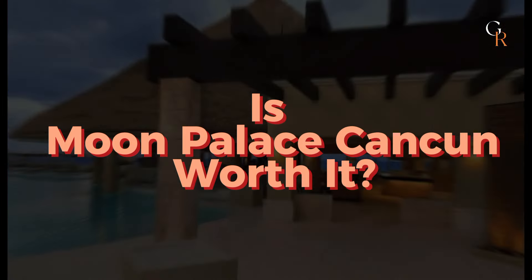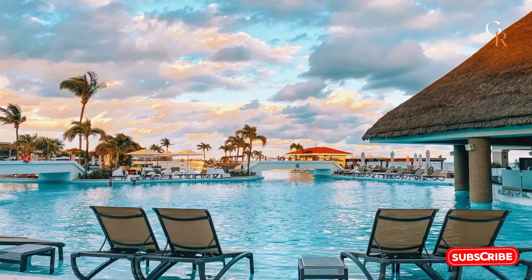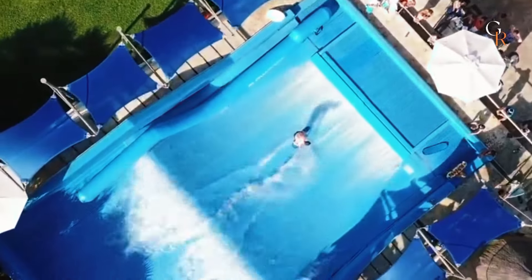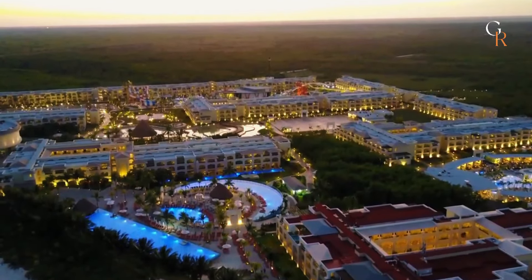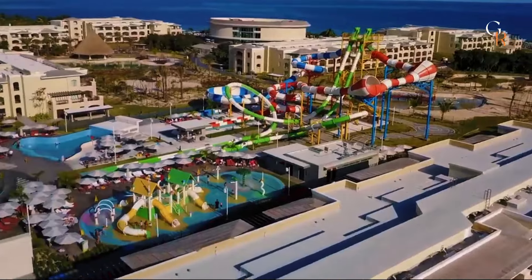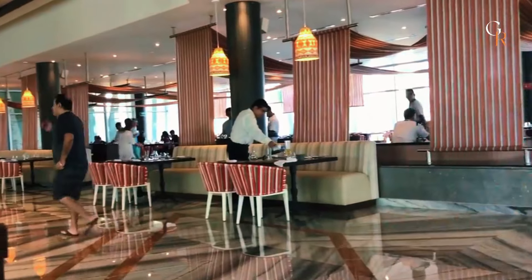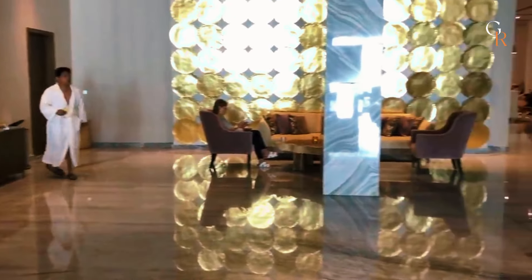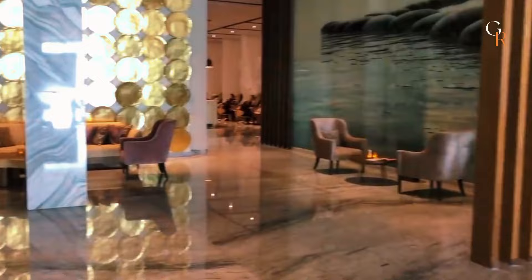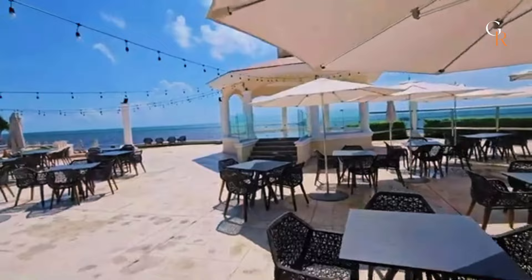So, is Moon Palace Cancun worth it? If you're looking for a luxurious, all-inclusive experience with lots of amenities and activities, it's definitely worth considering. With spacious and comfortable rooms, a variety of dining options, and numerous pools and beach areas, it offers a lot for your money. The resort's family-friendly features, including kids' clubs and entertainment, make it a great choice for families. The service is generally excellent, with attentive staff ready to help. While the starting price of around $400 per night might be higher than some other options, the comprehensive package and high level of comfort can justify the cost. If you want a top-notch vacation experience with everything you need in one place, Moon Palace Cancun is a strong contender.